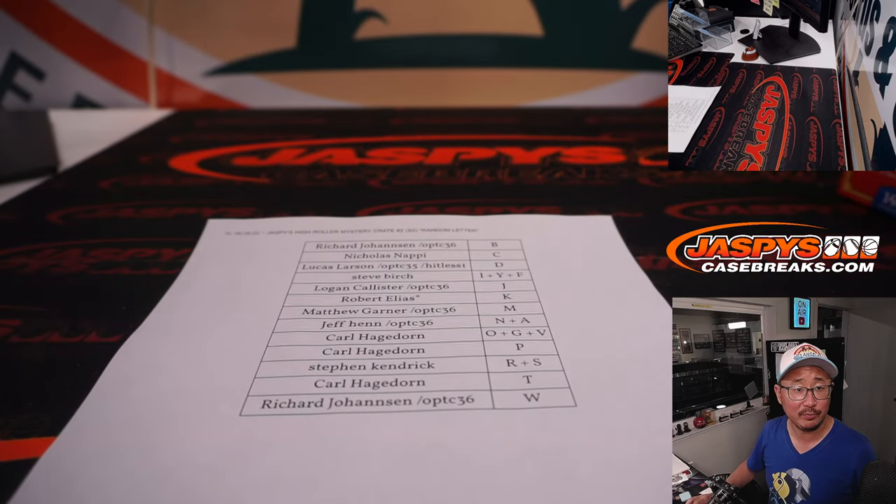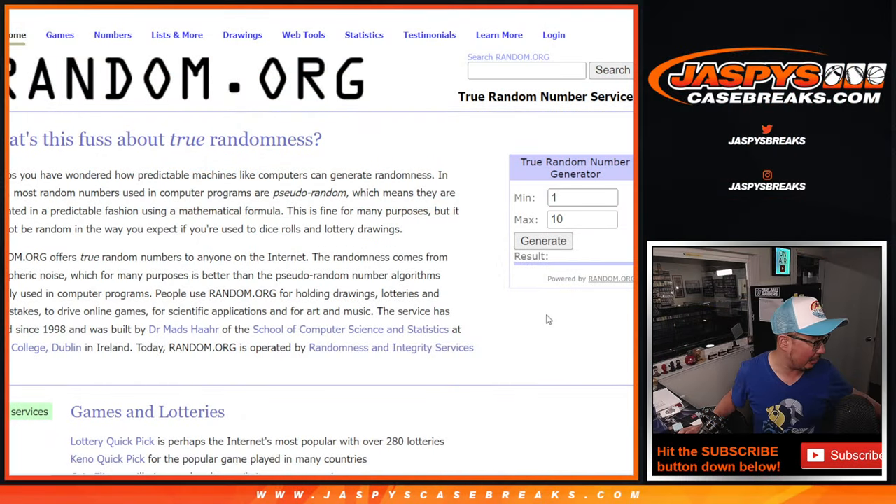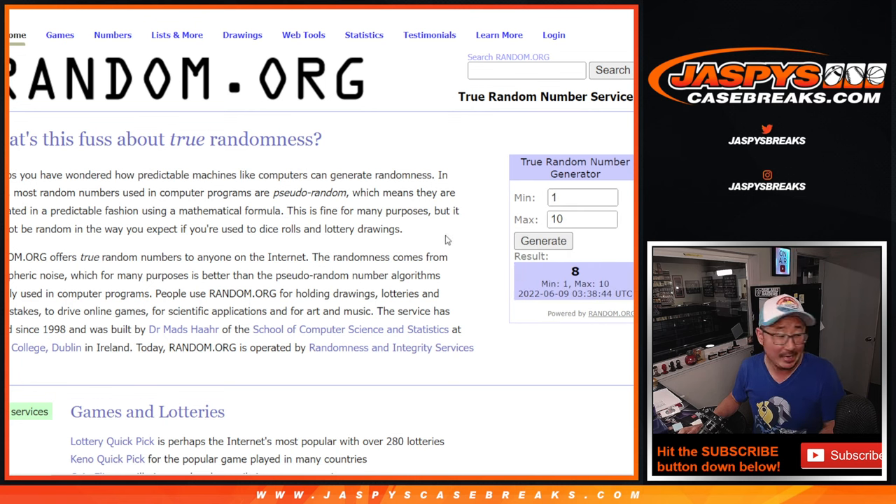Good luck everyone. Let's flip back to random.org and generate a number between 1 and 10 — there are only 10 crates made. I think we did crate 3 last time, so if it generates 3 we'll generate again. We got 8 — we have not done 8.